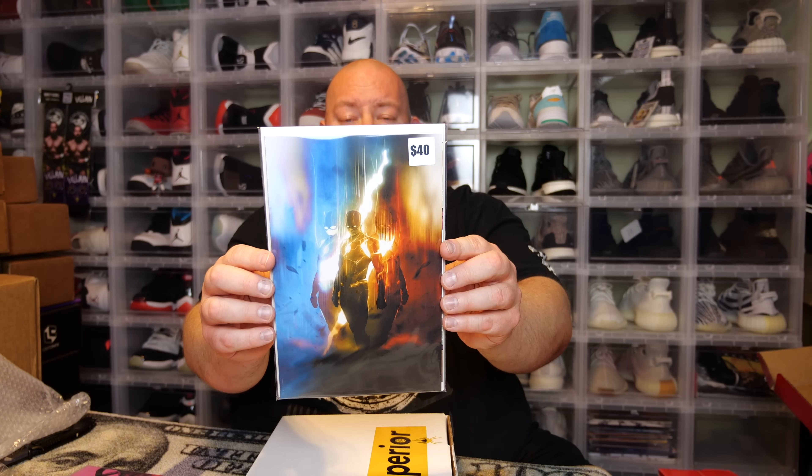The next one feels like a thick one. We have a Flash variant cover — it's Flash Number 750. It might be a Torpedo Comics exclusive cover; Torpedo Comics is doing a lot of variant covers now for a lot of comics.